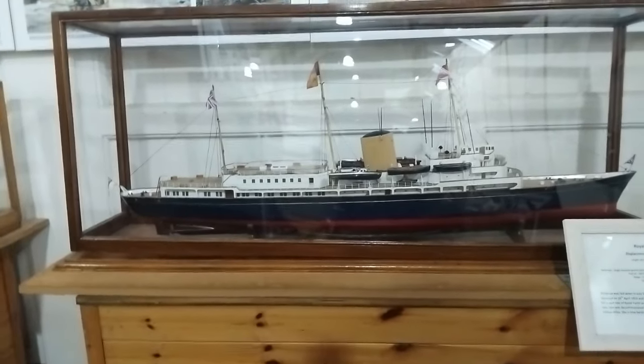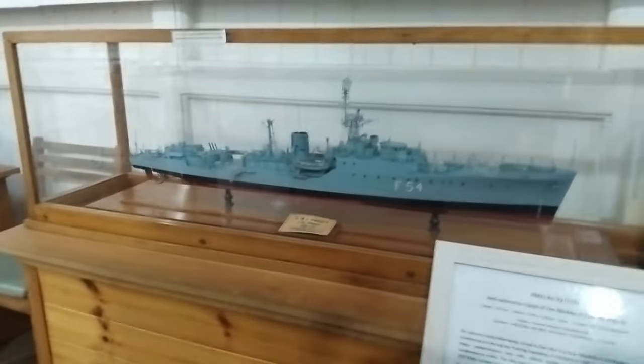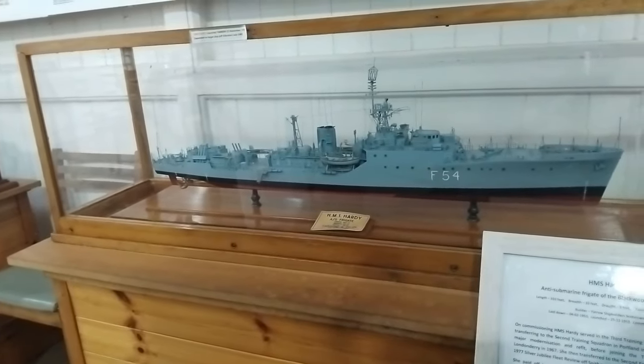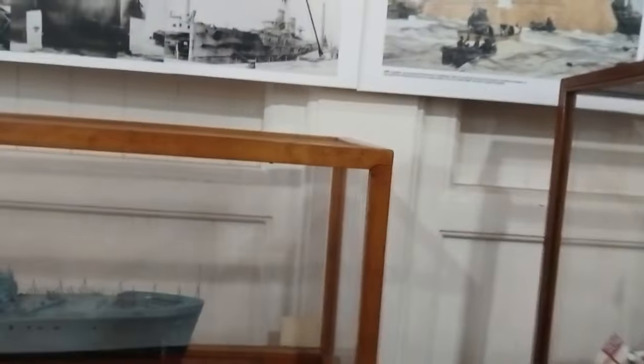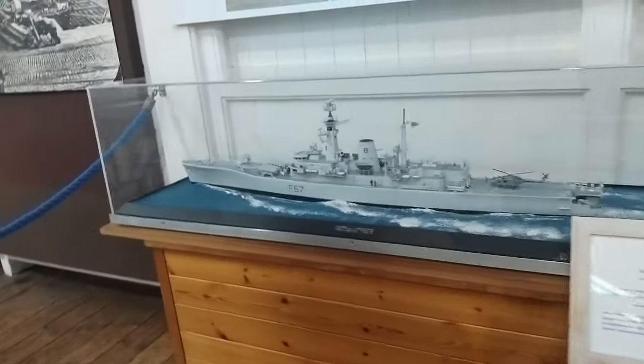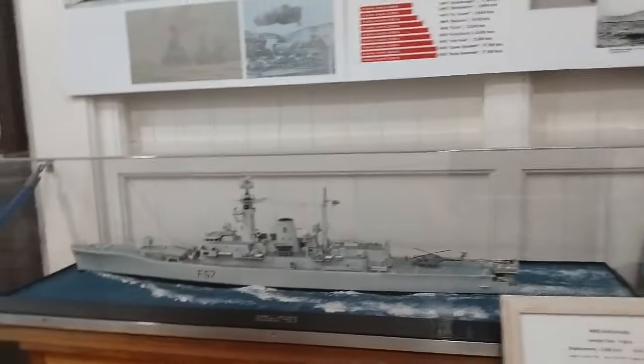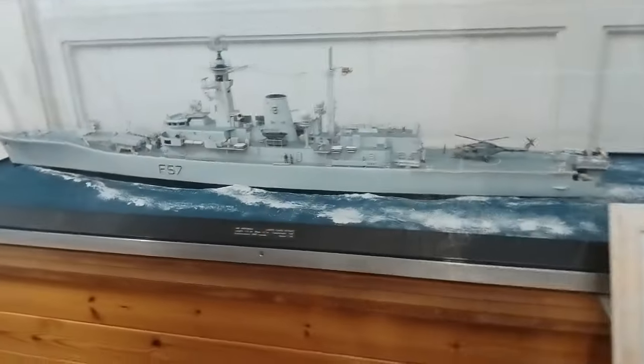These are models of different boats that used to be here: the Royal Yacht Britannia, HMS Hardie — that is now a restaurant up in Edinburgh if I remember rightly — HMS Amazon, frigate, different types of boats, and HMS Andromeda.